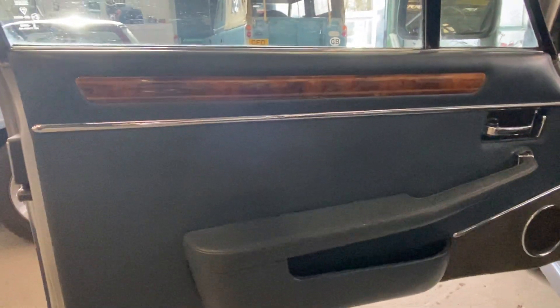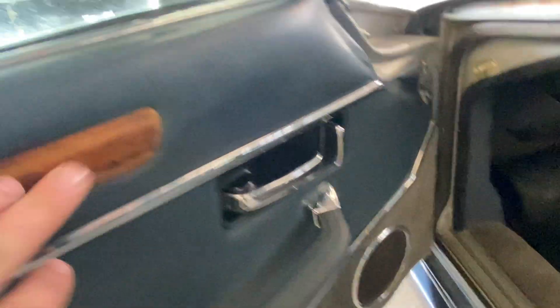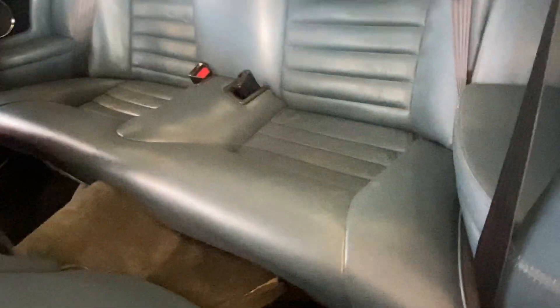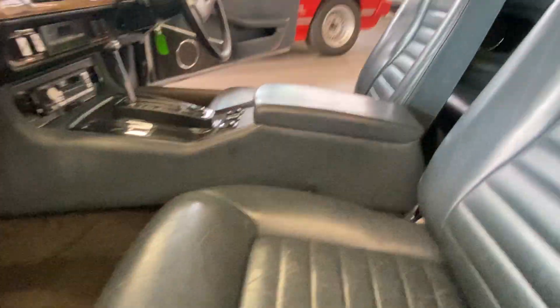Passenger side door card again all nice and clean, no rips or tears, a little bit on the wood there. The passenger seat again — the right amount of wear for the year and the mileage; doesn't smell damp or anything like that. Sometimes you open these doors and you get that awful damp smell. Seats all nice and clean in the rear. Like I say, realistically in here it just wants that headlining sorted out.